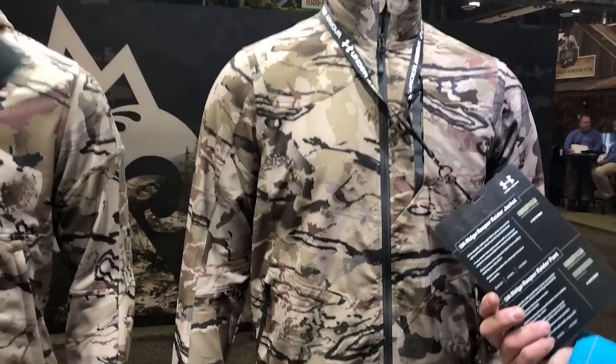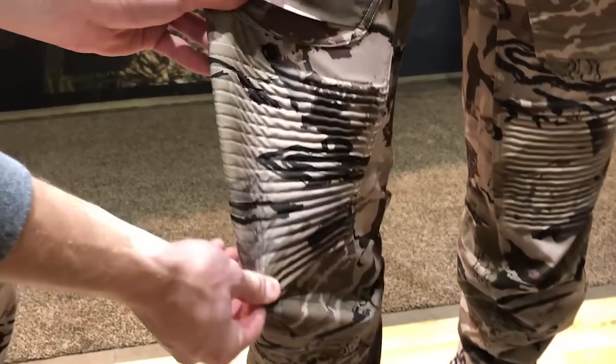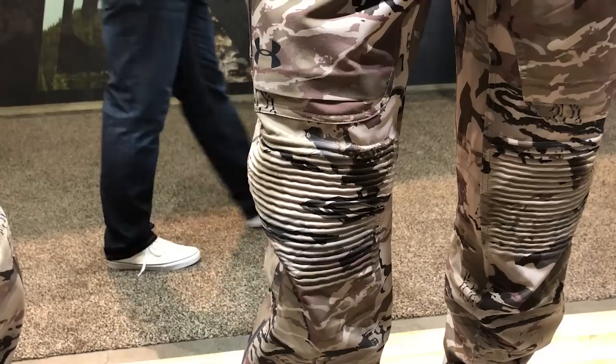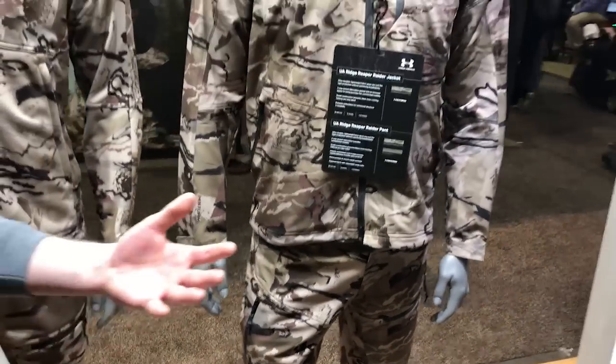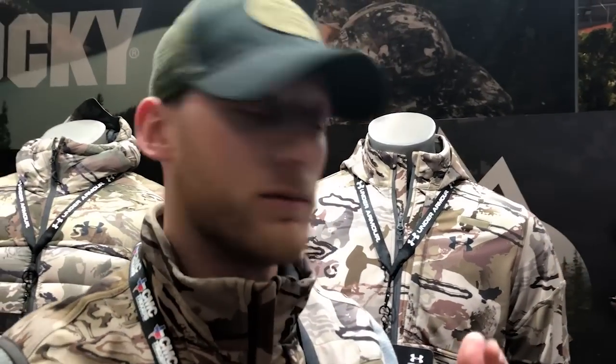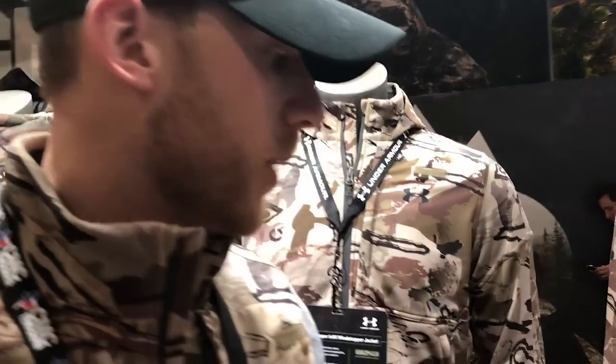Most noticeable are the moto knees down here. These are designed after motocross pants, and this accordion knee sits just on top of the knee, if not slightly above it. What that does is when you lift your leg, it pulls the fabric from up above your leg instead of down below. So you get absolutely no rise or lift in your boots. You're going to stay covered, stay protected, and most importantly, stay comfortable. It's very mobile.